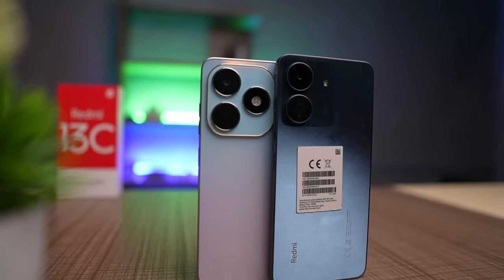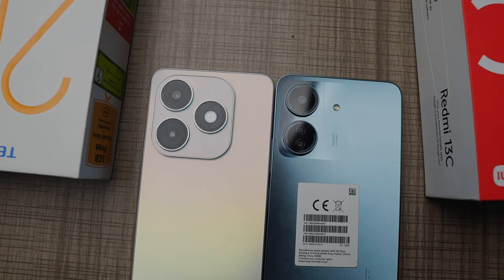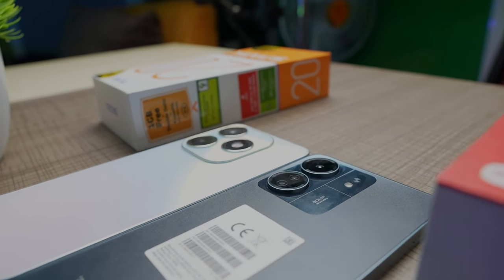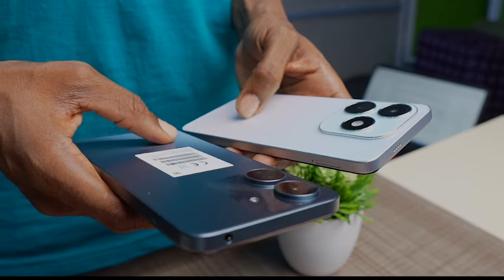To some extent, they look alike. The circular camera ring at the back of both phones brings them closer together. There are two cameras at the back of the Tecno Spark 20 and three cameras at the back of the Redmi 13C. While the camera parts on both phones have a glossy finish that will attract dust over time, both phones have a matte plastic finish at the back.